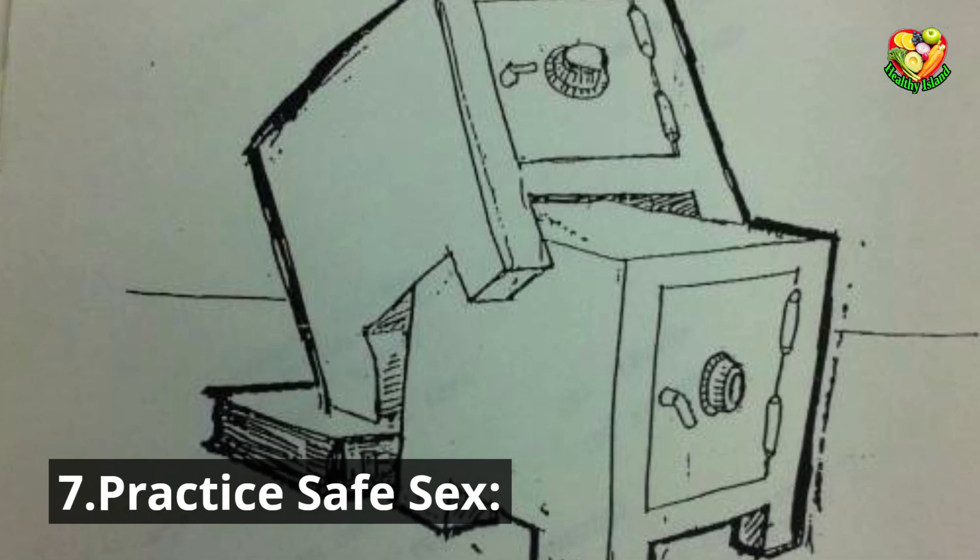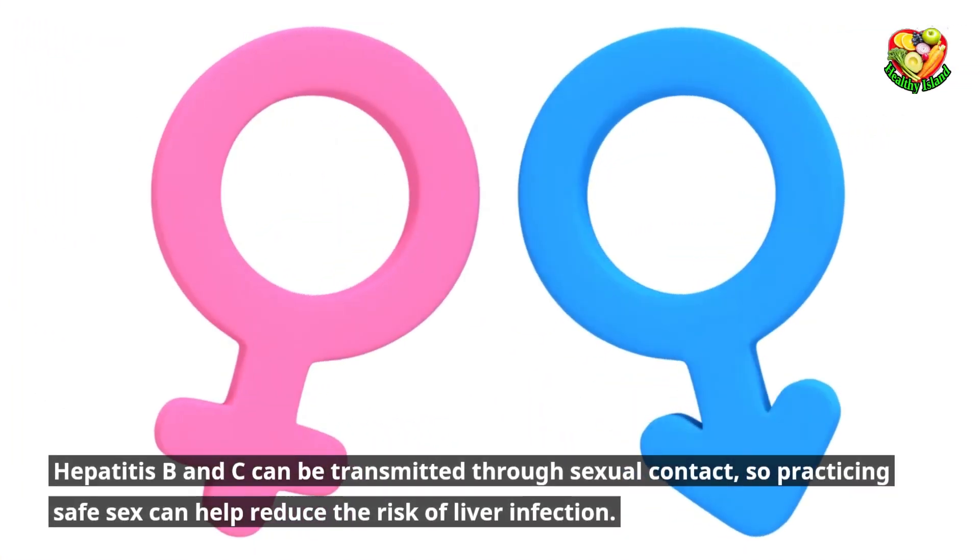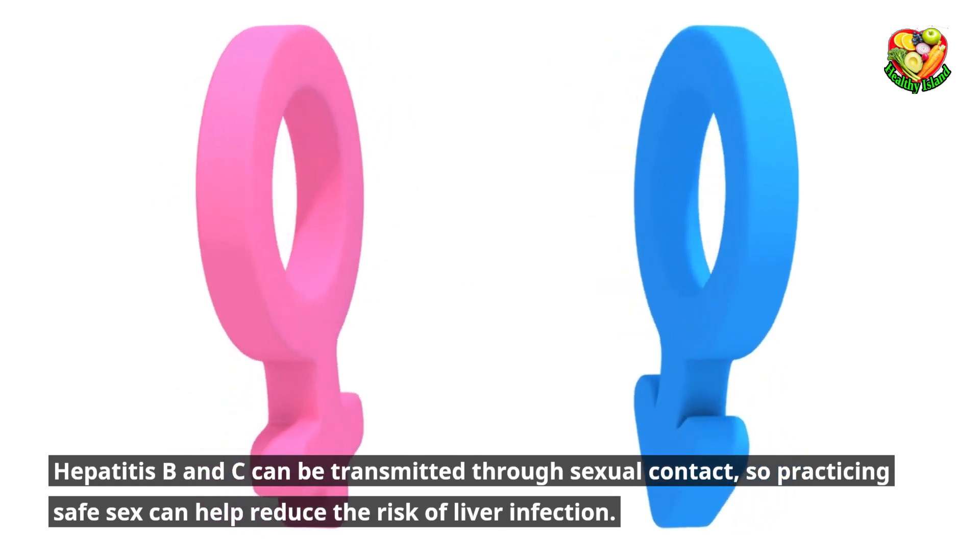Practice safe sex. Hepatitis B and C can be transmitted through sexual contact, so practicing safe sex can help reduce the risk of liver infection.